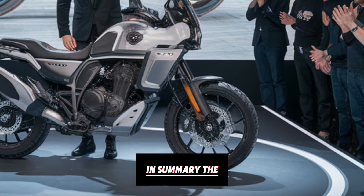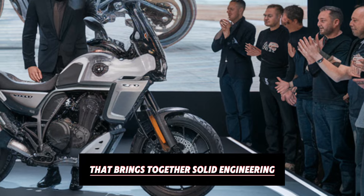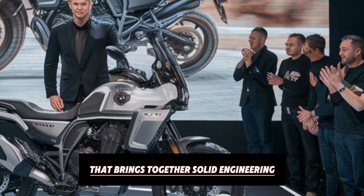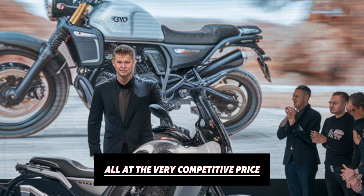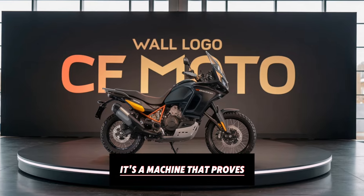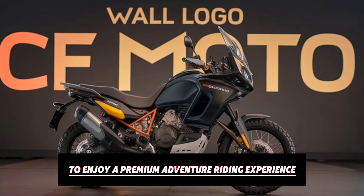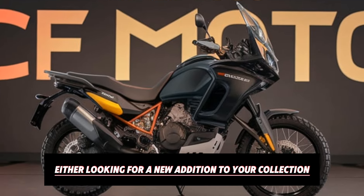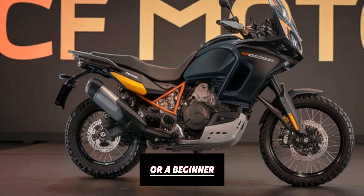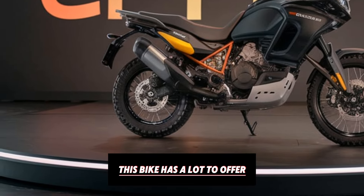In summary, the CFMoto 800 MT is a well-rounded adventure bike that brings together solid engineering, advanced electronics, and a comfortable ride — all at a very competitive price. It's a machine that proves you don't need to spend a fortune to enjoy a premium adventure riding experience. Whether you're a seasoned rider looking for a new addition to your collection, or a beginner eager to jump into the world of adventure touring, this bike has a lot to offer.